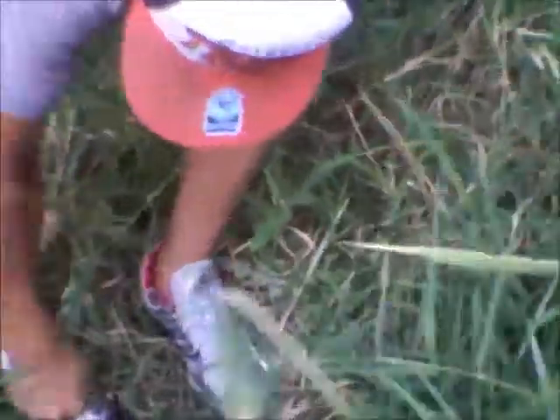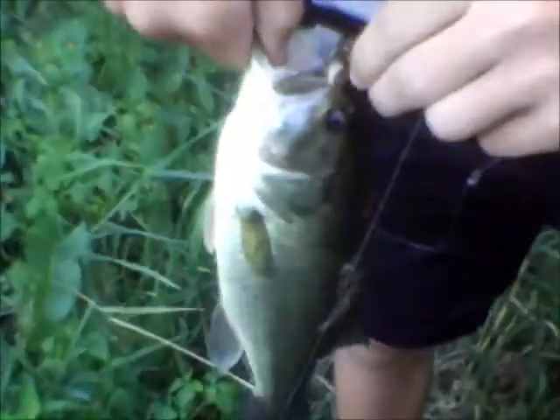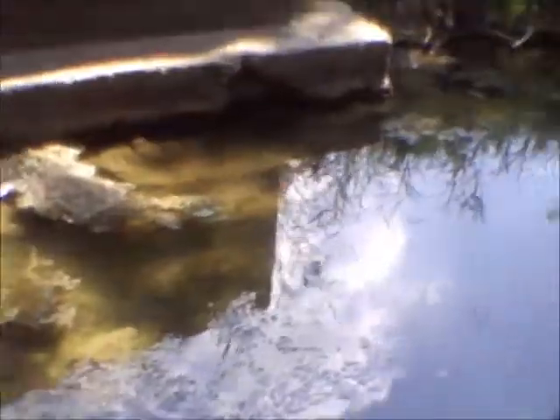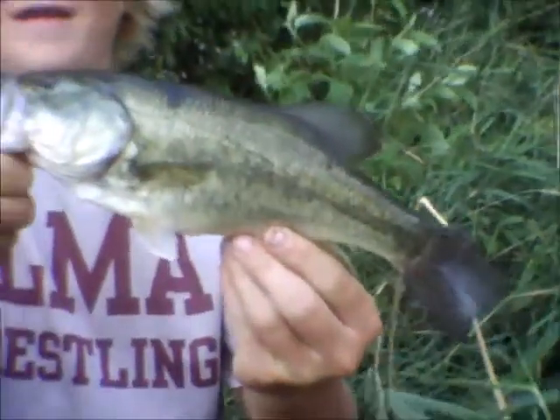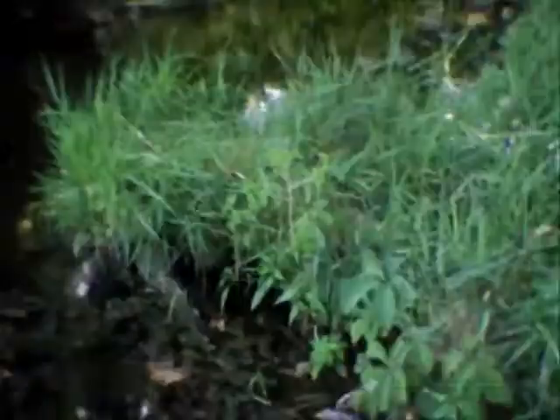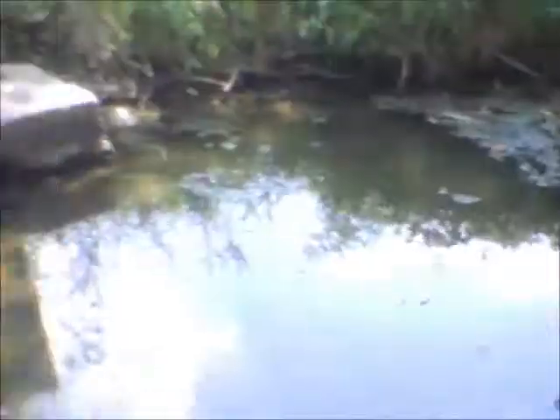Oh my gosh! Dude, that came out of a crick! Show them the little crick, dude. That bass came out of here. Pull him up — that's like a 13-incher. That is so sweet! Out of a crick! Holy crap, dude. Awesome! Alright, pull him back in. That is so freaking cool!